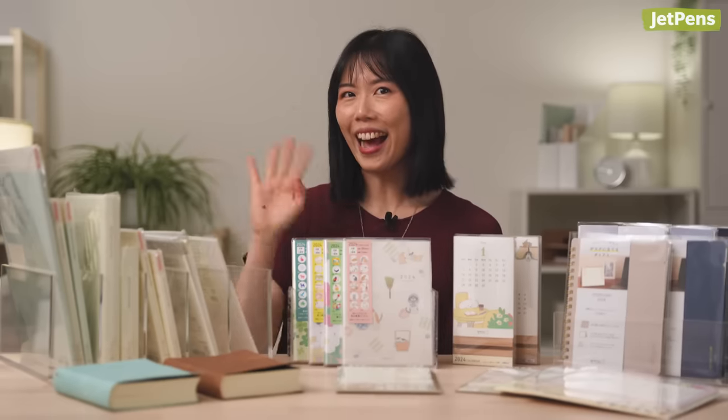Which Midori diary or calendar will you use in 2024? Let us know in the comments! You can find everything linked in the description and at jetpens.com, the place for pen and stationery lovers. Remember to subscribe to our channel! Bye!